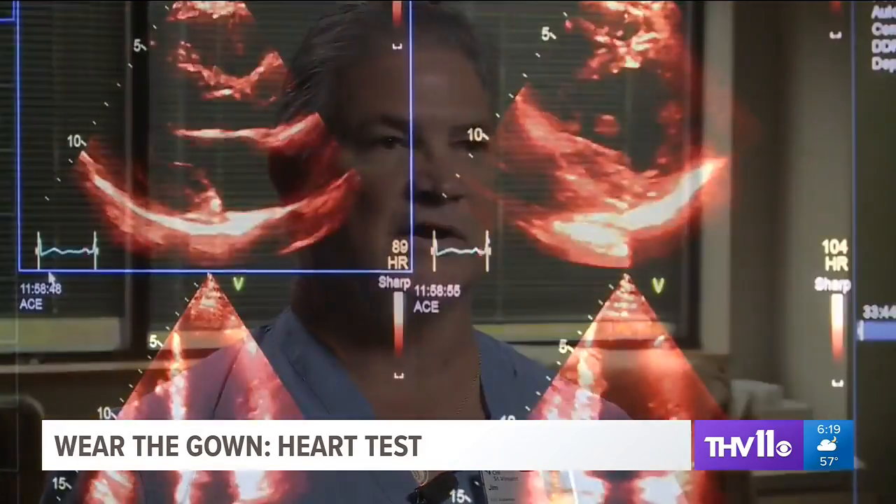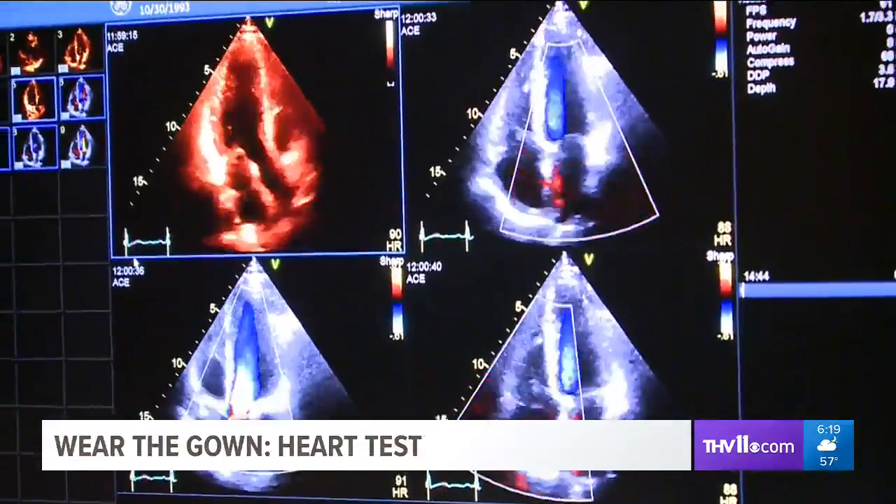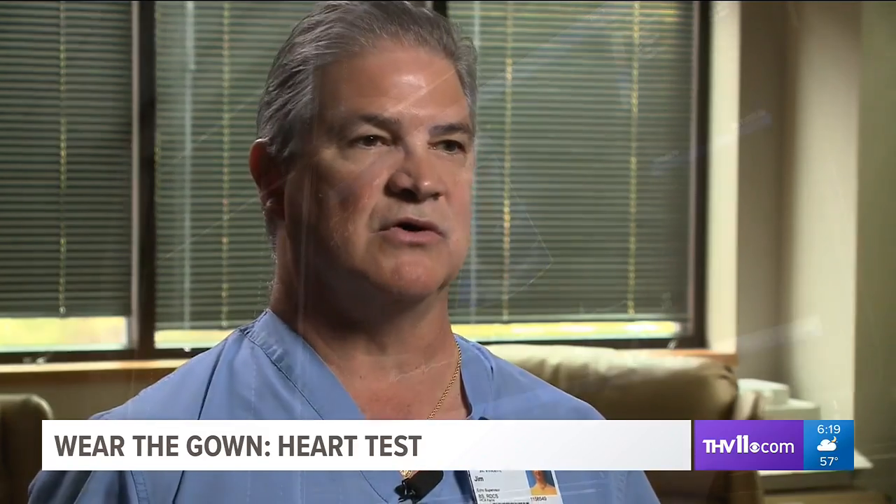Heart size, function — we look at the valves, make sure that they're not leaking or stenotic. This often comes with a stress test: four pictures before the treadmill, then the same four pictures after. We don't want to see any wall motion abnormalities or changes in the wall motion.